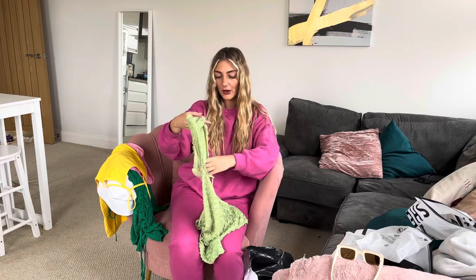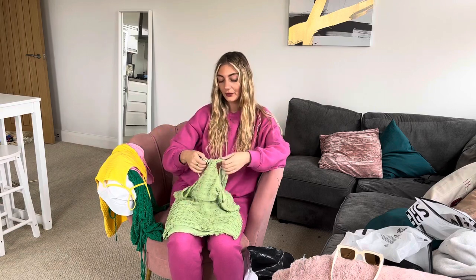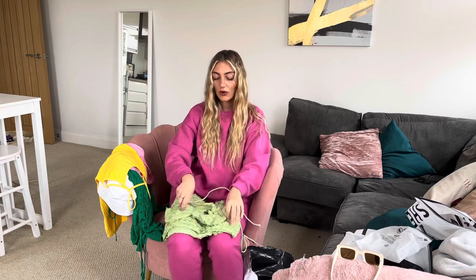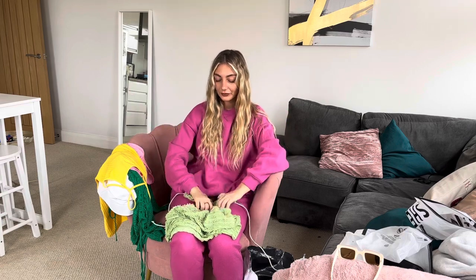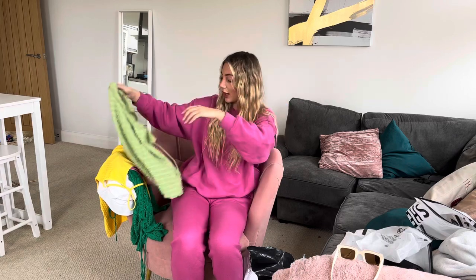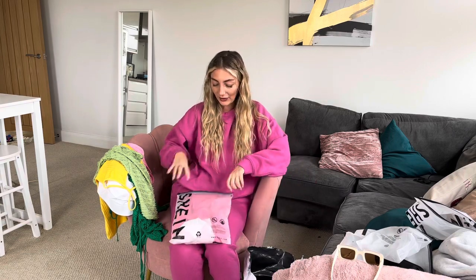This is a dress. The description on Shein says it's a beach cover-up but I think you could get away with it as an actual dress — that's what I'm planning on doing. So that's your boob bit there, and then it's cut out on your tummy, and then you've got the skirt bit. I got a size medium, so we'll see what it looks like because it's quite confusing.